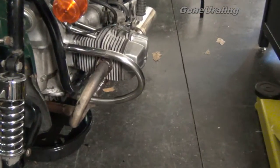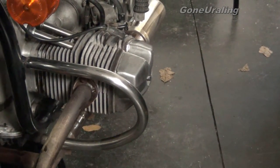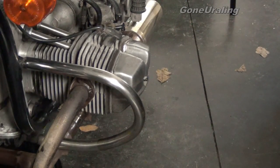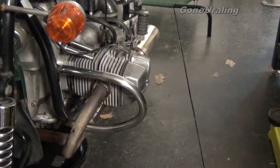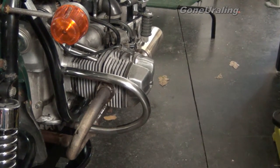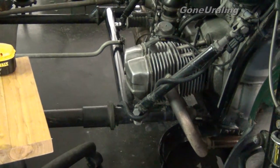We got this side sealed back up, valve cover back on. I did clean out the inside, cleaned all the old swarf out of the valve cover, all the gunk. Didn't clean up the outside that much, just wiped it down. We'll take them off and polish stuff later. Right now we're just trying to prove everything's okay and get it running like I want it. So now I'm over here on the left side.